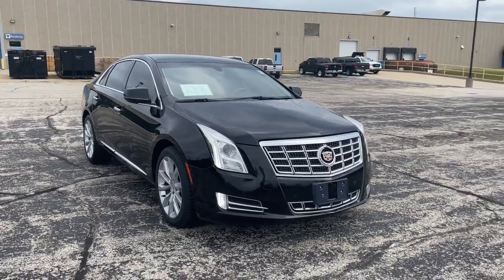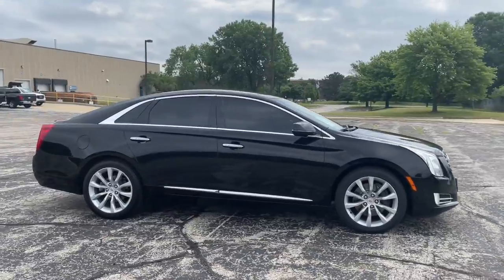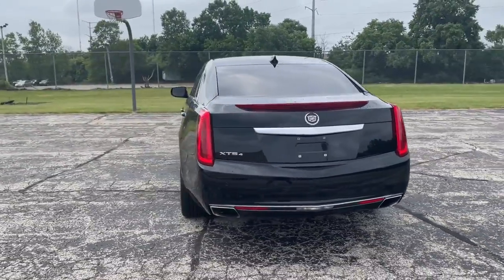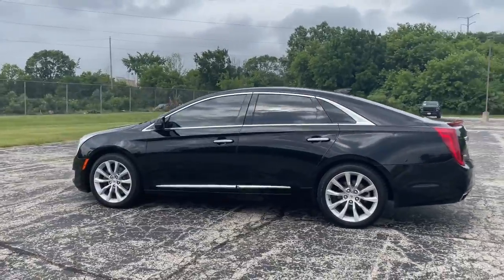This could be the car for you — the 2015 Cadillac XTS. This vehicle is an outstanding buy with fewer than 120,000 miles on the odometer. Wrap yourself in refined style while you cruise with smooth power at your command in the XTS sedan.